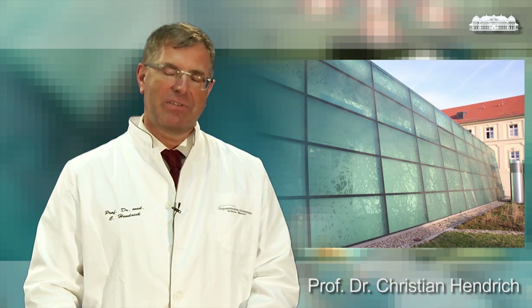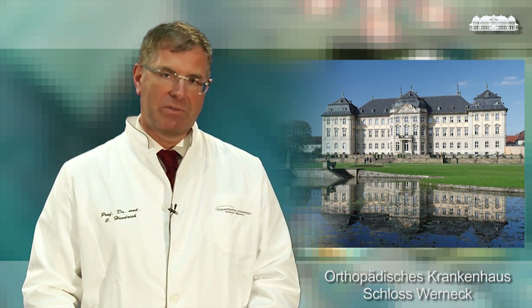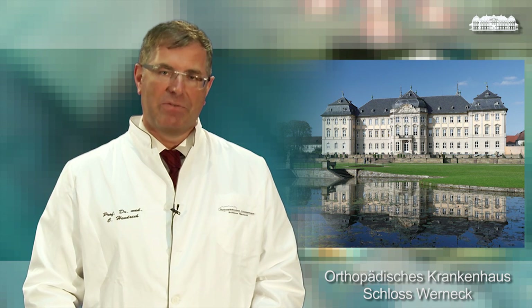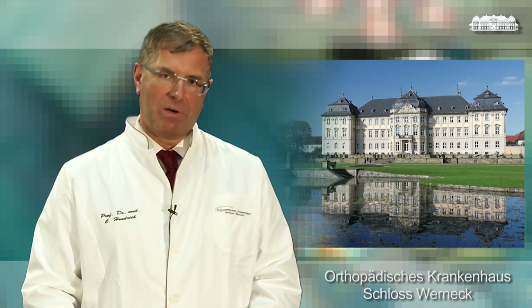Many patients ask me how long will my total knee joint last? Of course, I am not sure. But as a rule of thumb, 70% of the implants should last longer than 25 years. You have seen how a modern type of total knee replacement works and how the surgical procedure is performed. I hope this will reduce your fear of this good orthopedic procedure. A well-functioning total knee joint is a major contribution to life quality.